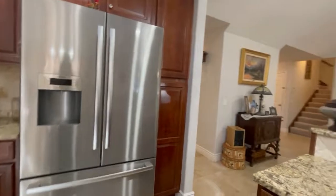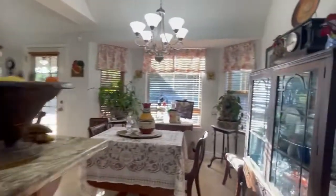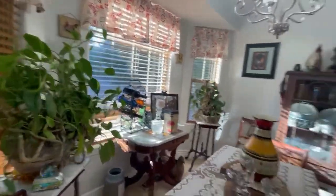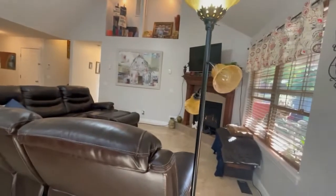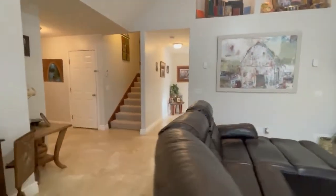It does not come with the stainless steel refrigerator and it is not a furnished home, but this does show the current furnishings from the current tenant — those will not be there later. I want you to take a look at just how gorgeous this home is. It does have a gas log fireplace right there.